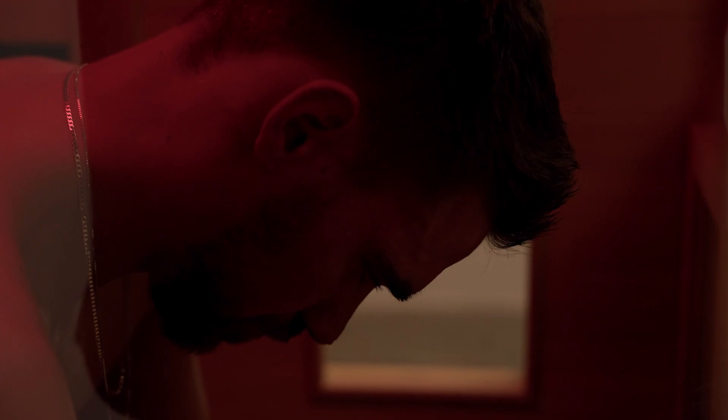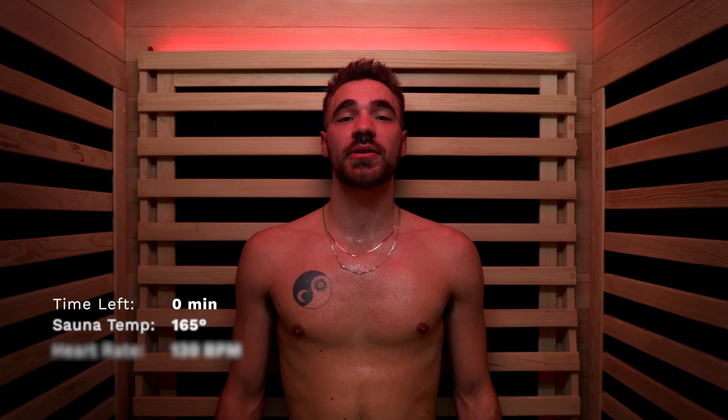40 minutes into my 60-minute session — heart rate's up in the 120s. Definitely feel like we're getting that really deep detoxifying sweat that we're looking for. About 20 minutes left, temperatures ranging close to the 160s, about to start maxing it out. Looking forward to these last 20 minutes emphasizing the recovery aspect. Had a long workout this morning and I can already feel the muscles starting to loosen up, lactic acid flowing out of them. We'll check back in at the end.